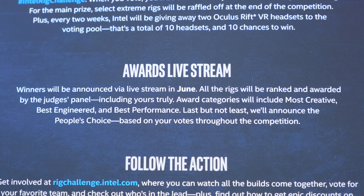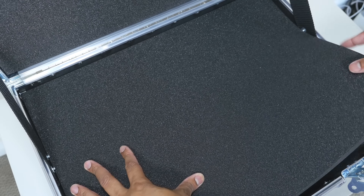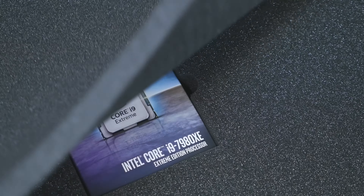You can find more information about this entire challenge by going to rigchallenge.intel.com. Now let's get into what else is inside of this case.